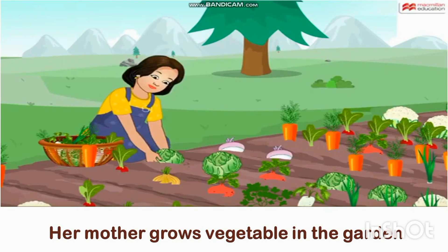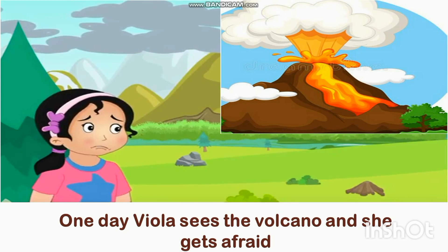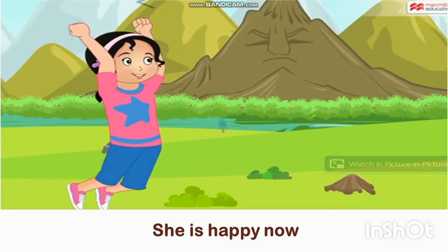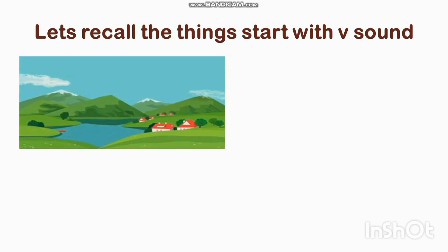One day, Viola sees a volcano and she gets afraid. As the volcano cools down, Viola starts playing the violin — she is happy now. That's the end of the story! Let's recall the things that start with the V sound.